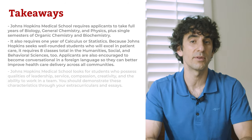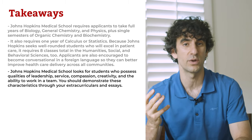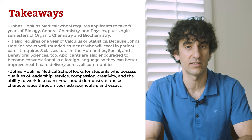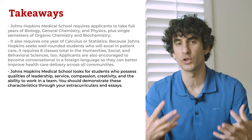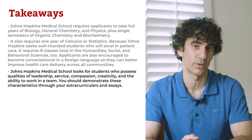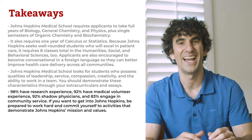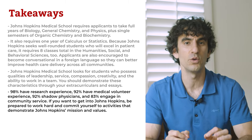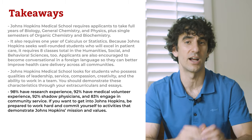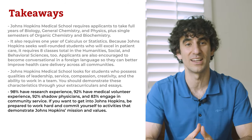Beyond academic requirements, Johns Hopkins Medical School looks for students who possess qualities of leadership, service, compassion, creativity, and the ability to work in a team. You should demonstrate these characteristics through your extracurriculars and essays. Find opportunities to be a leader and show your creativity by solving the health problems you see in your community. Ninety-eight percent of matriculants have research experience, ninety-two percent have medical volunteer experience, and eighty-three percent engage in community service. Be prepared to commit yourself to activities that demonstrate Hopkins' mission and values.